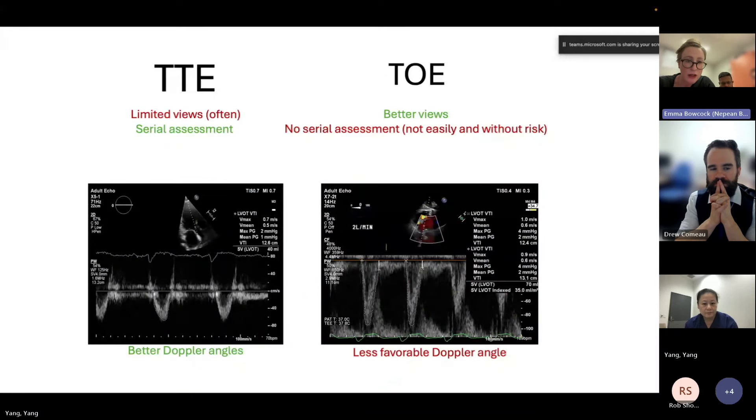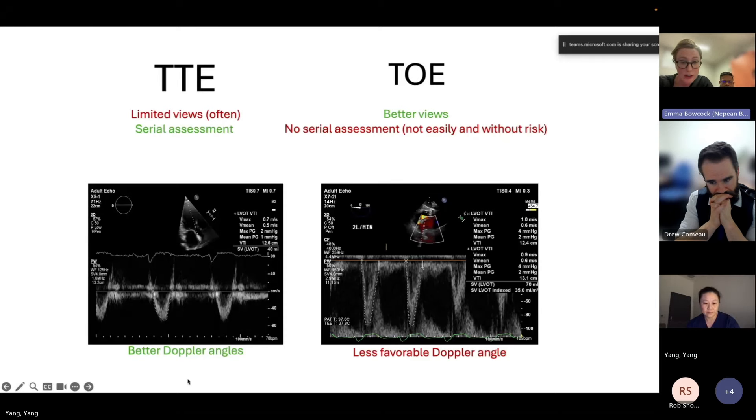TTE versus TOE: TTE is non-invasive, easy, portable, and allows serial assessment, which is one of its main benefits. TOE provides better image quality but serial assessment is more difficult, not easy and carries risk especially in anticoagulated patients. TOE provides better Doppler angles, important for accurate trending of LVOT VTI. They are complementary rather than one versus the other - using both is probably most helpful.